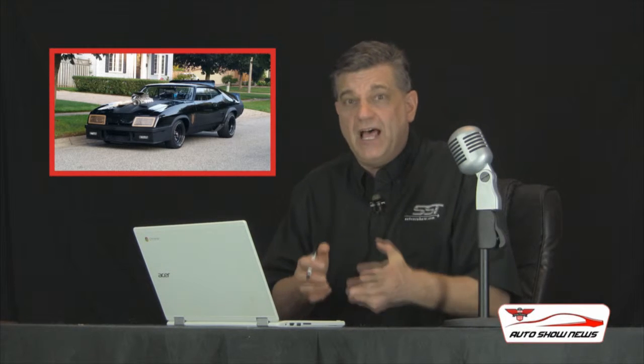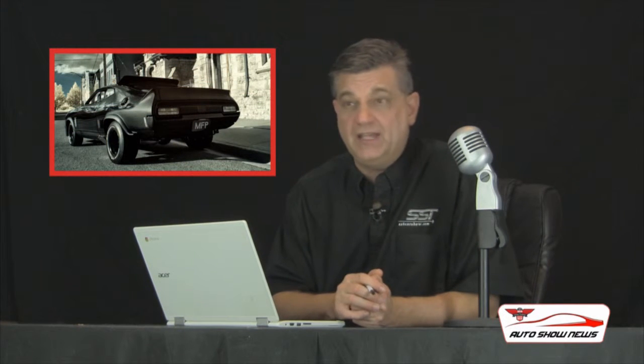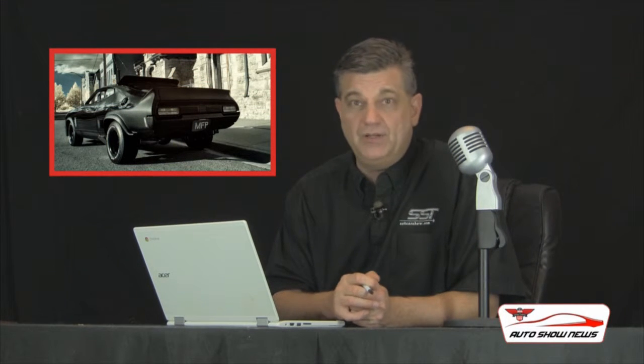They were not sold here. They were sold in Australia. And this car is extremely rare just because of that. And because it's done up so that it looks just like it did in the movie, you can have your picture taken with it and immerse yourself in a little bit of Hollywood nostalgia, a little bit of Hollywood glitz and glamour at the auto show.